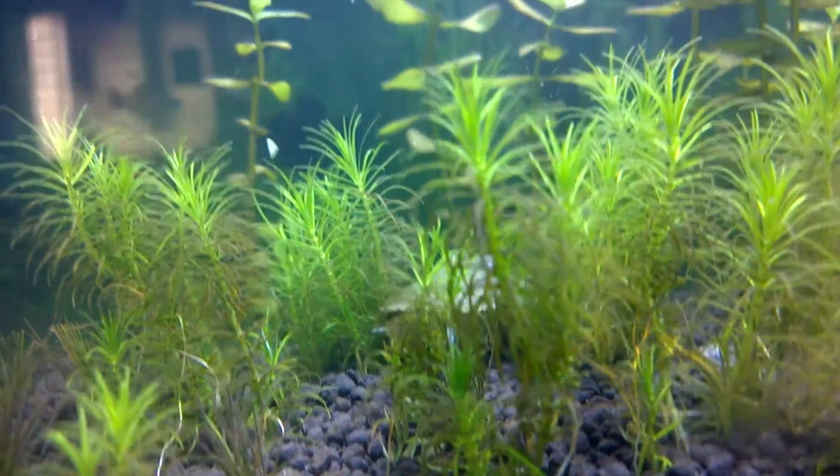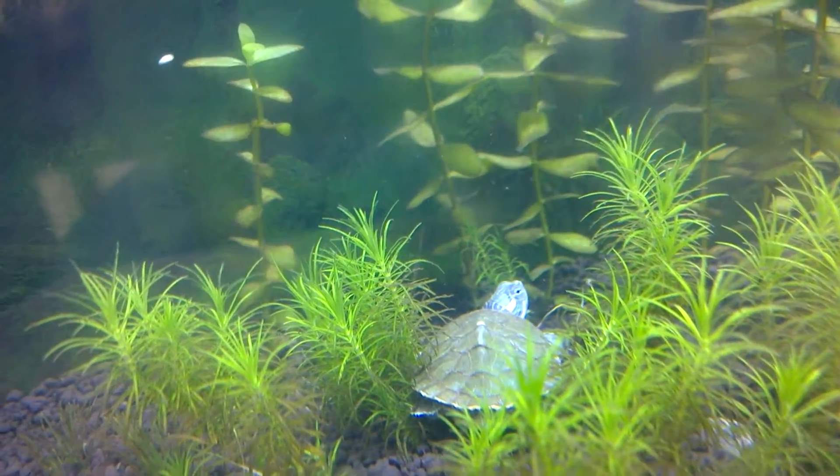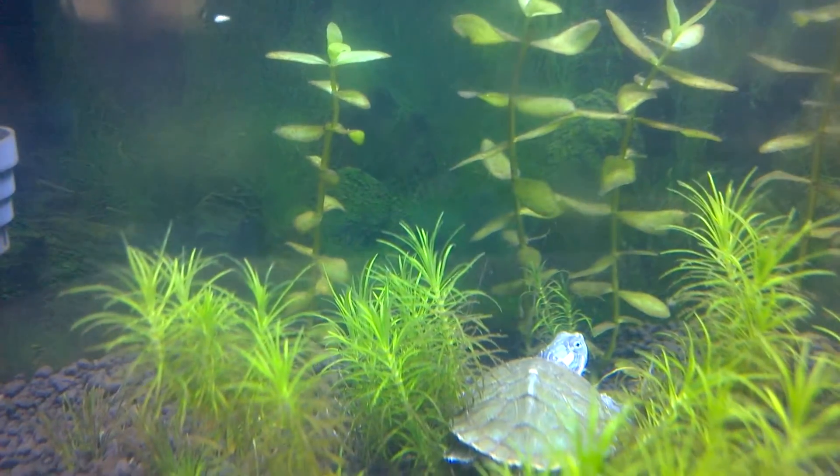This turtle is the red-eared slider turtle — well, that's what I feel it is, but I don't like any disliking comments for correcting the name.